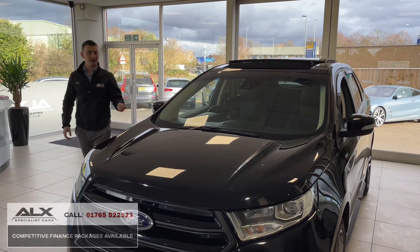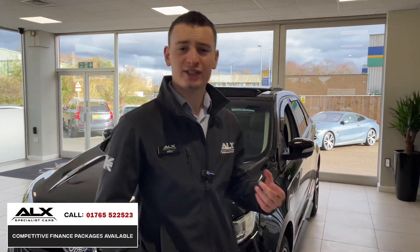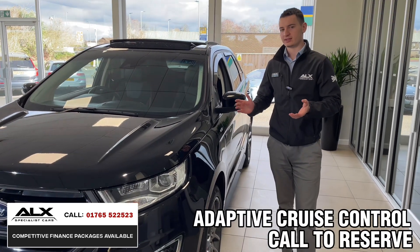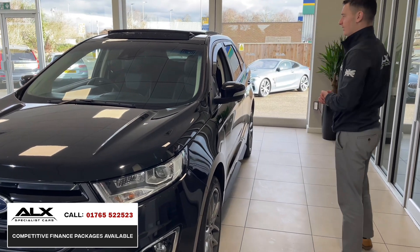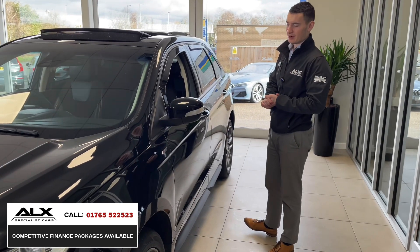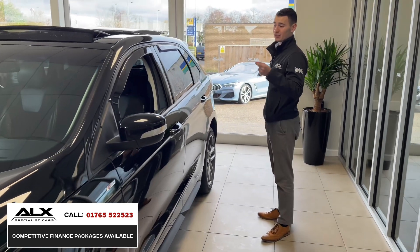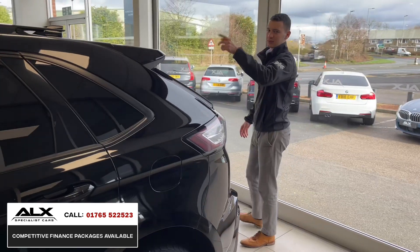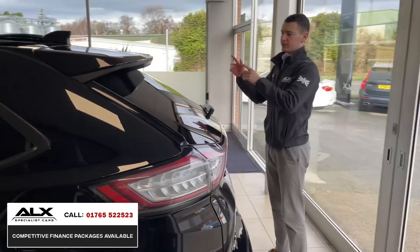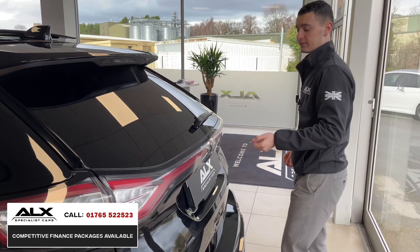Here's a car you don't see very often — the Ford Edge, absolute black, in its ST-Line trim. Before we got this one in, I didn't actually know much about these cars. I haven't seen many on the road and didn't realize how well-specced and good-looking they are. This one is quite highly specified, fitted with a panoramic roof. It's a big, chunky, well-sized car with a lot of space in the boot, for passengers, and for the driver, along with added extra comforts.